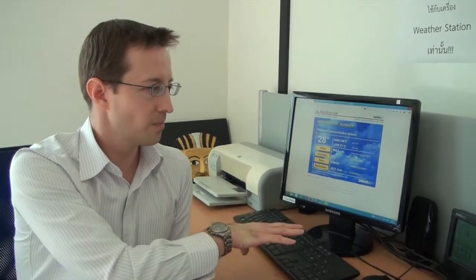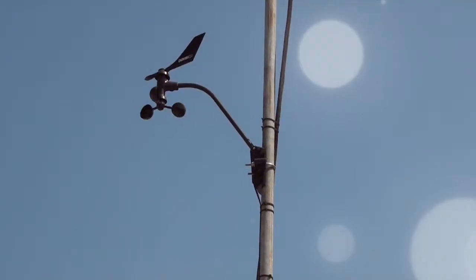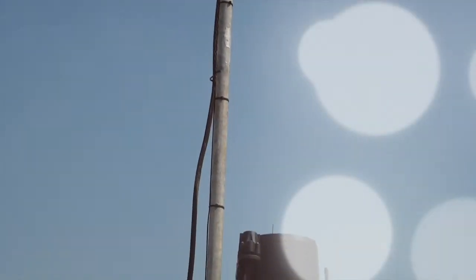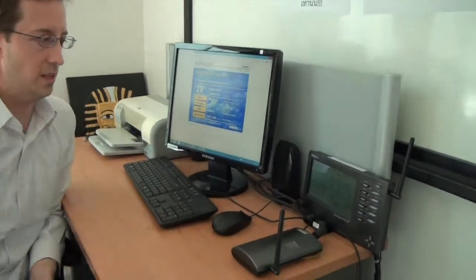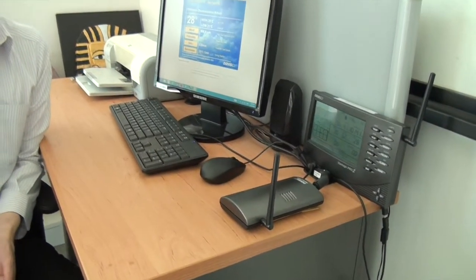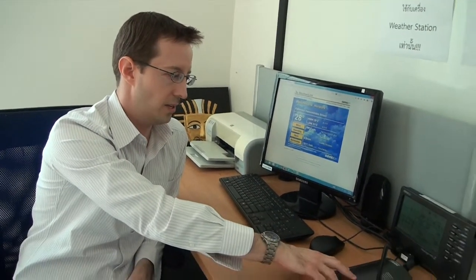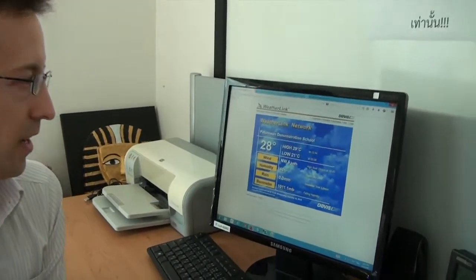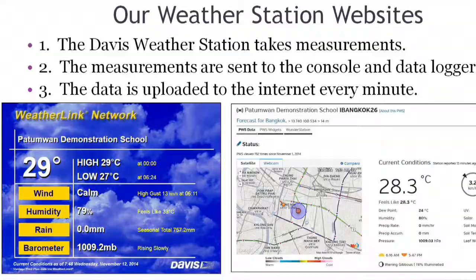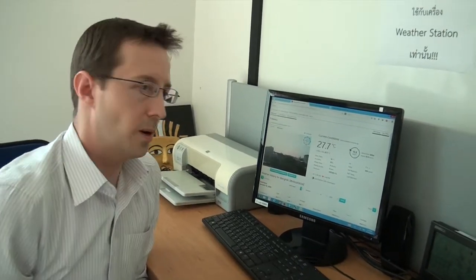Here is our weather station computer. Our electronic weather station is up on the roof so we can't see that right now, but what we have here is the console that has all the weather variables in real time from the weather station. This is the data logger that is uploading in real time to the internet. You can see here one of our websites with all our current weather station data, and here is another website with Patumwan Demonstration School Weather Underground that also has our webcam pictures for the real weather.